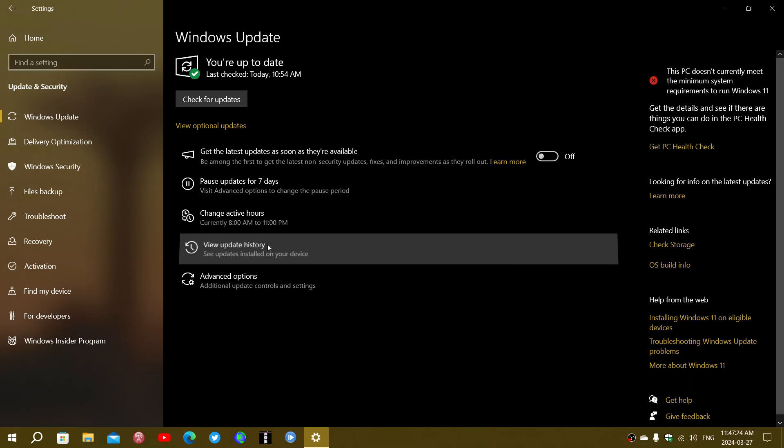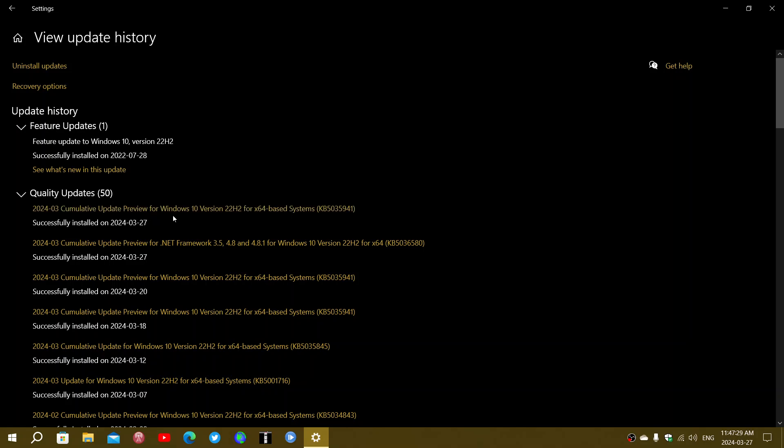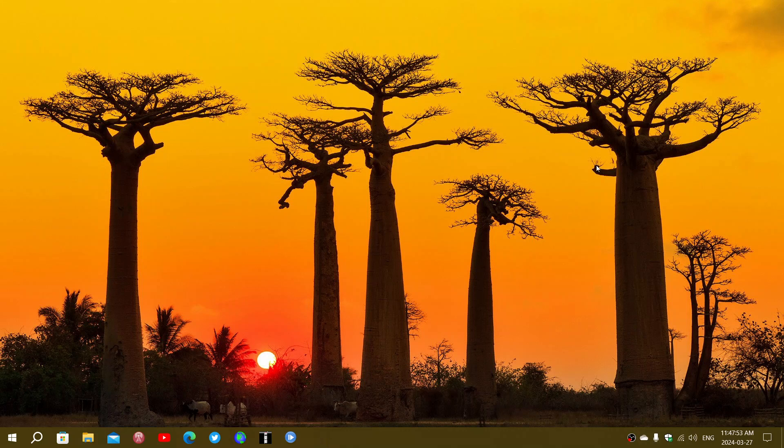If you look at the update history, you'll see the update is the cumulative update preview — the bug-fixing update that Microsoft calls update previews — and it's KB5035941 rolling out. I also got a .NET Framework update this time around, so this is an update preview for .NET, which means it's also bug fixes for .NET, fixing a few things within the Windows 10 operating system.